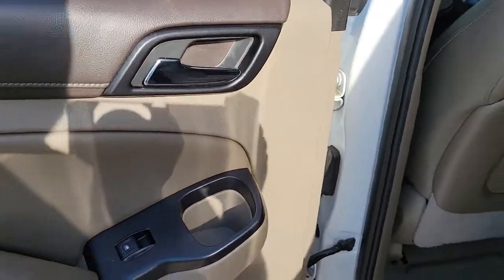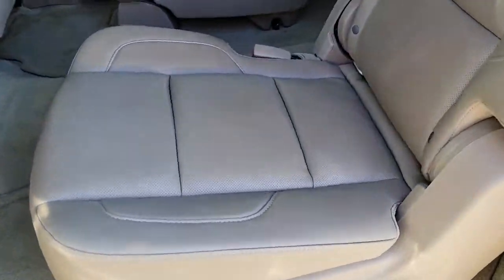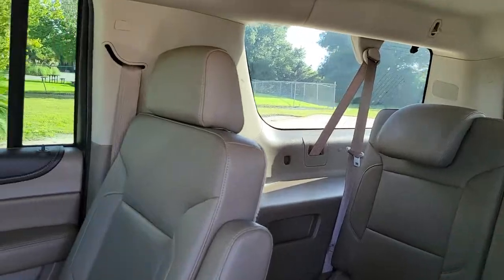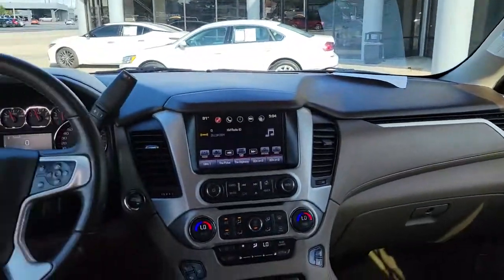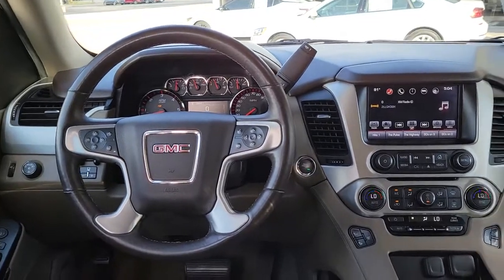These are just some of the great options this vehicle comes with: keyless entry, power passenger seat, satellite radio, lane keeping assist, keyless start, heated mirrors, premium sound system, backup camera, cooled front seat, and remote engine start.